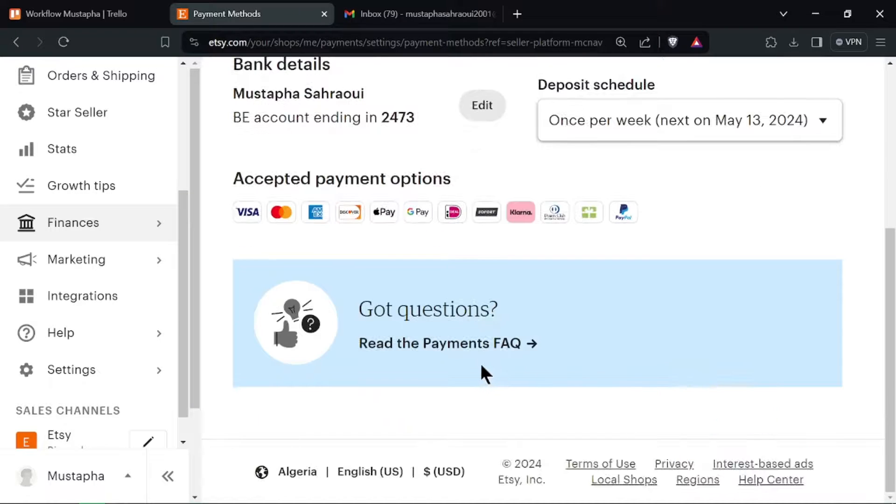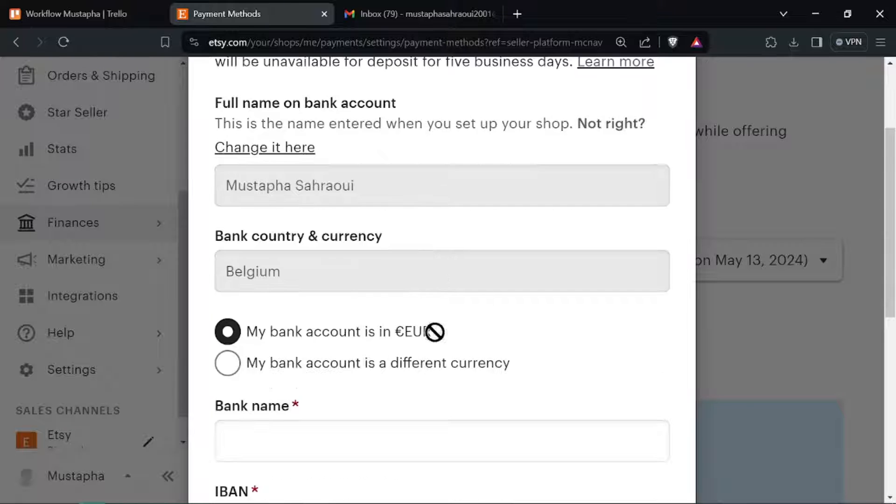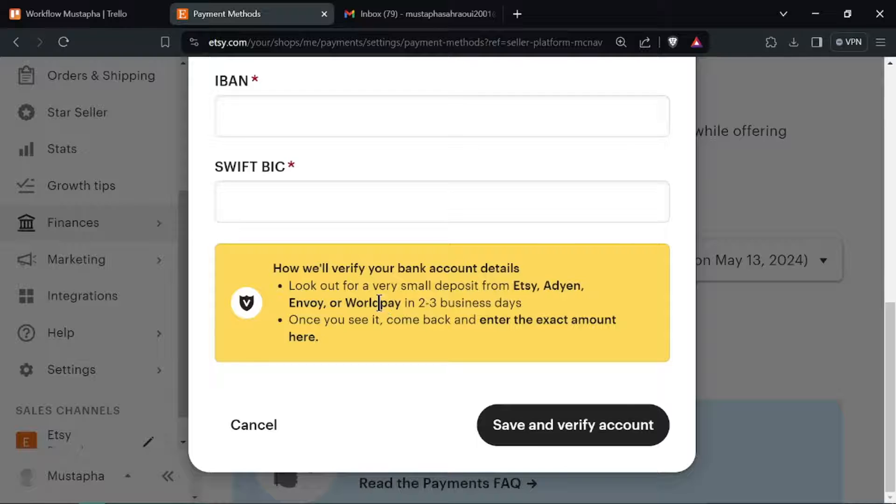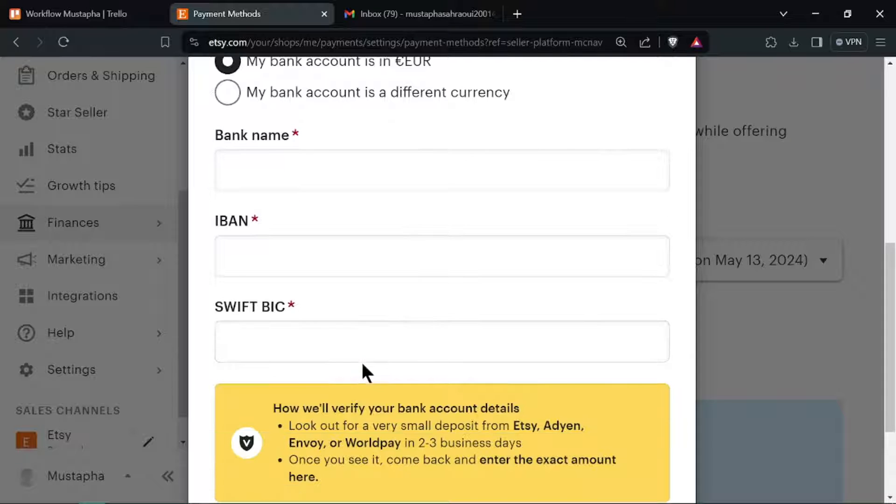Follow the prompts to log in to your PayPal account and authorize Etsy to access it. Once connected, review and confirm the details of your PayPal account linked to your Etsy shop.